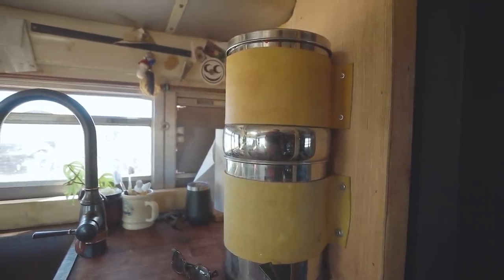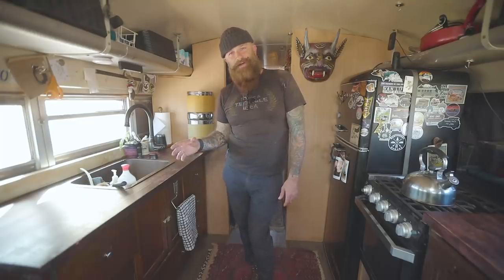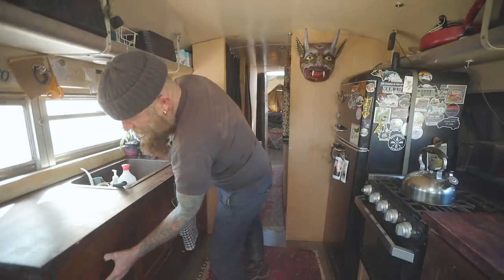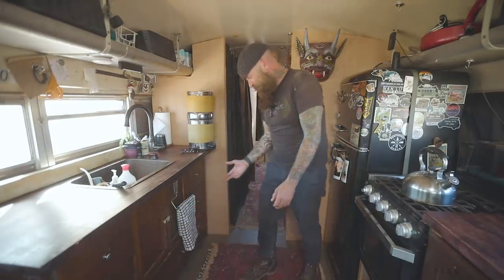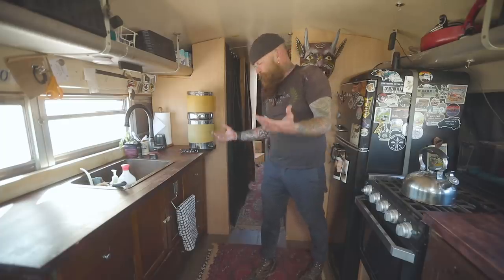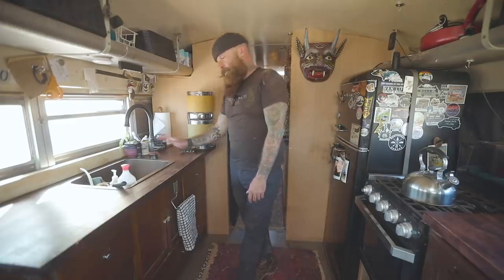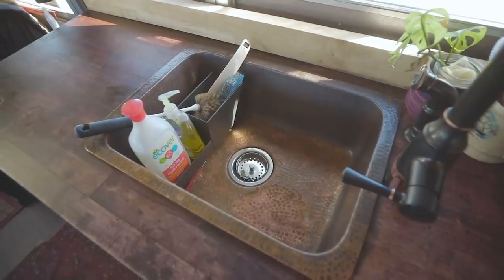I'm not big on making cabinets — not good at it at all. So this thing here came out of a bus friend of mine's bus, Bethany. I asked if she was using that kind of buffet thing, and she was not. So I took it, put a butcher block on it, dropped a copper sink into it, got it plumbed. It's beautiful.